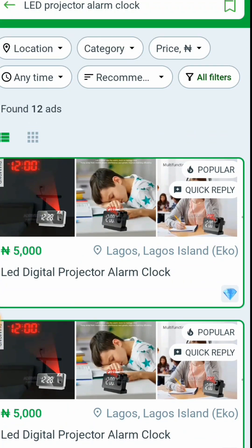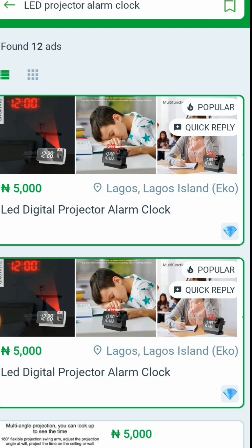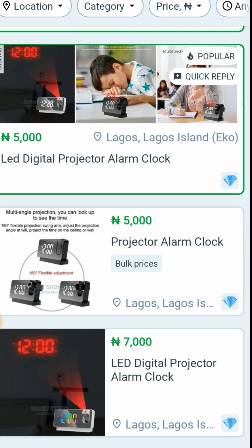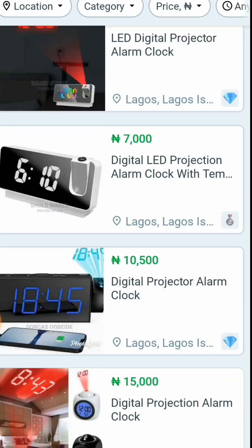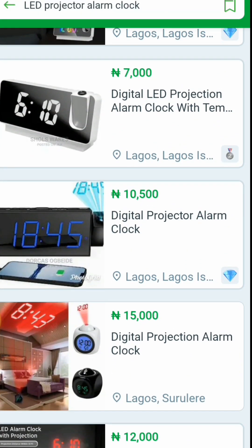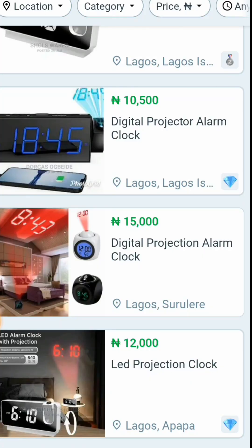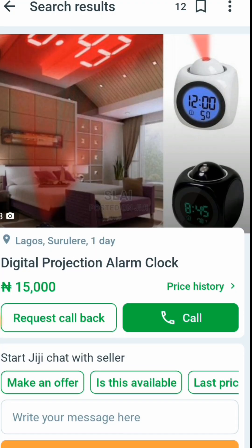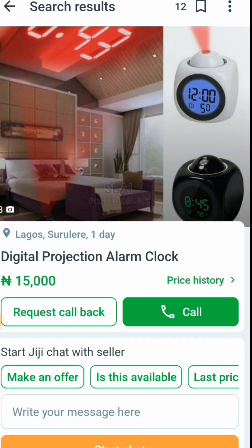Now we can see this item here — 5,000. There's a video I wanted to show on Amazon, but because of YouTube policy, I cannot play out the video with sound. When you connect it, the time will be showing on your wall.